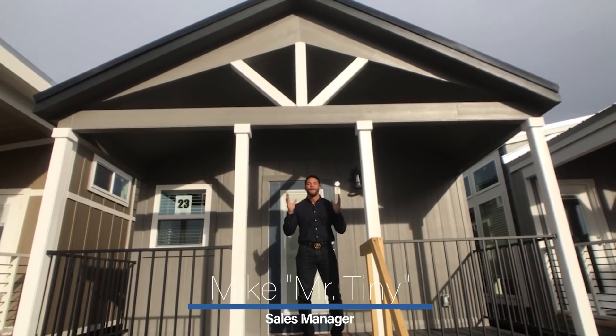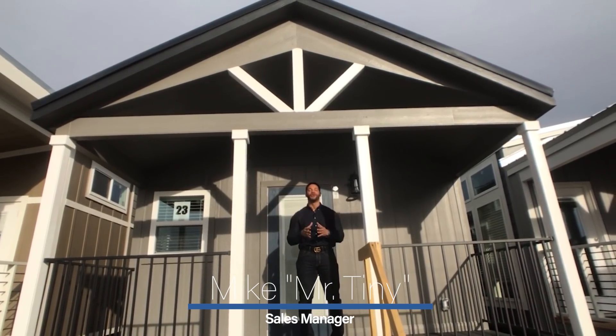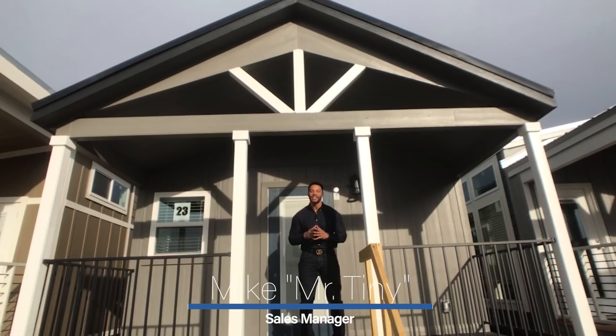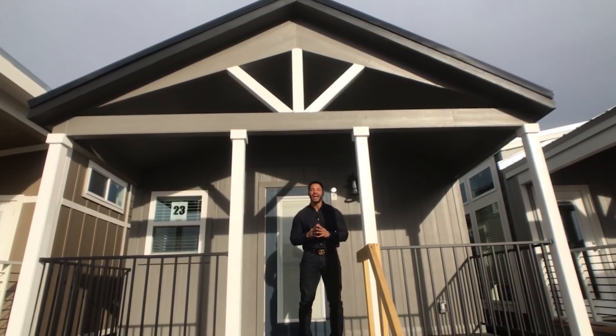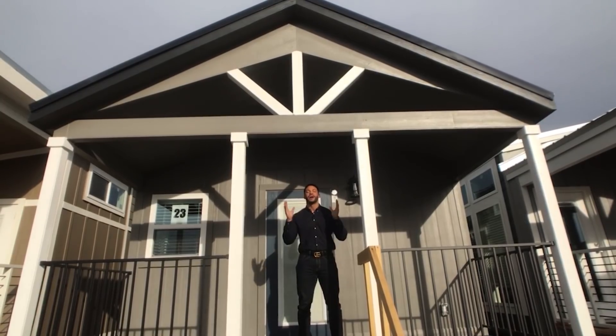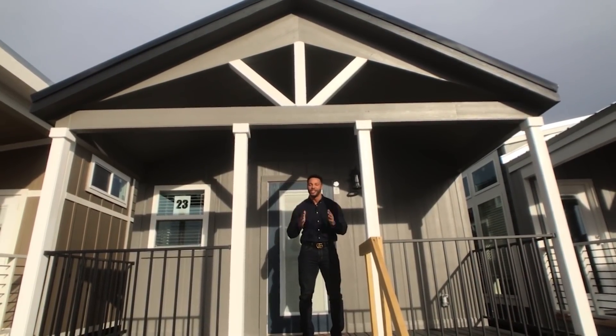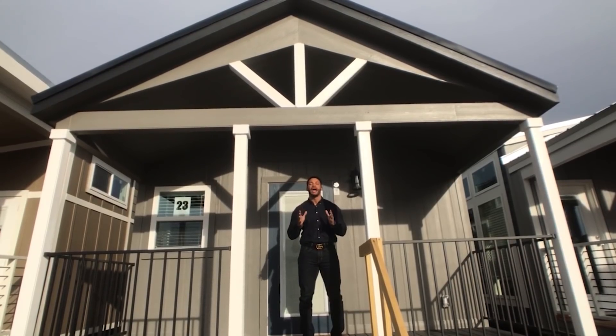How's it going everybody? This is Mike, Mr. Tiny Timmons, coming to you with another episode of Tiny Home Tuesday, where every Tuesday I showcase a particular park model tiny home that we have on display here at Recreational Resort Cottages, coming in at 399 square feet. And this week I'm bringing to you the Platinum Premier.